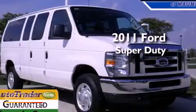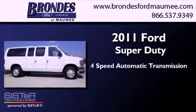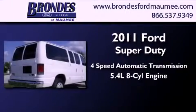This is a 2011 Ford Super Duty. This van has a 4-speed automatic transmission and a 5.4-liter V8.